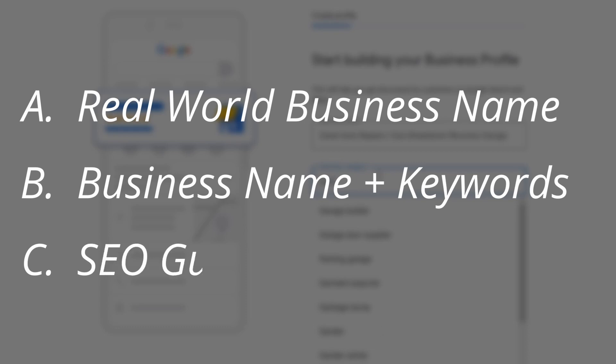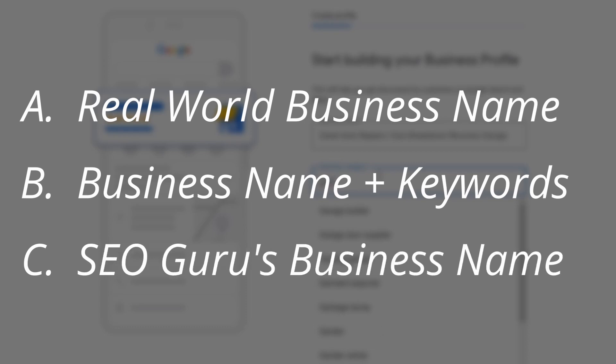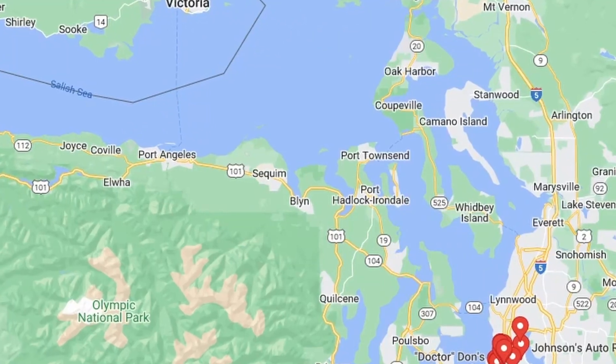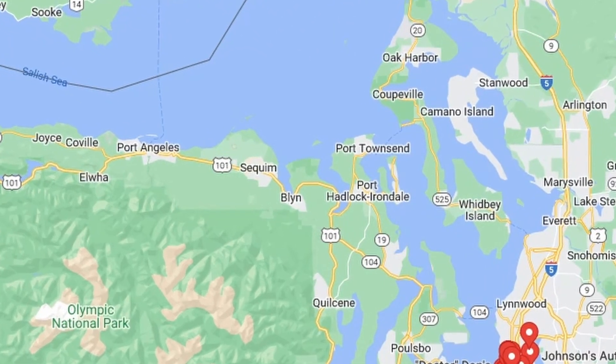Option C is where you just let an SEO guru do what he wanted — he said that by putting loads of keywords in your business name you'd find it brings in lots of traffic, and maybe initially it did. Well, which one of those is going to succeed long term — A, B, or C? It's A. B and C, if they're not suspended already, will get suspended because they violate Google's policy guidelines.